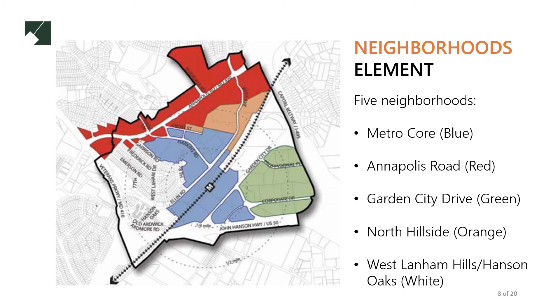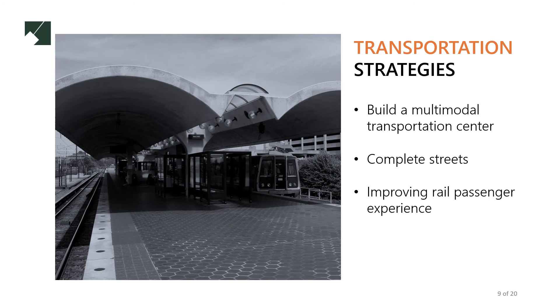These neighborhoods form the basis for a transit-oriented, dense, vibrant area. Transportation is at the heart of the New Carrollton plan, which relies on Amtrak, MARC, and the Metro Orange Line station in the area. Connections to this station will attract people to the area and enable development. We are working to develop a multimodal transportation center that allows people to seamlessly link between pedestrian and cycle routes, trains, and buses.